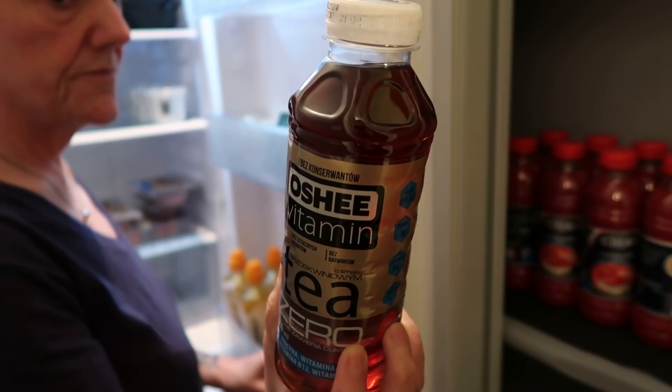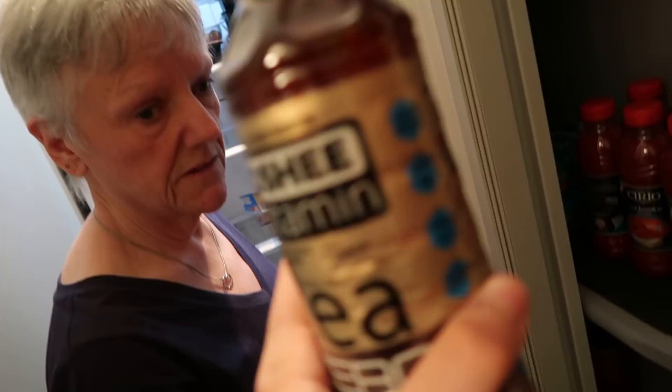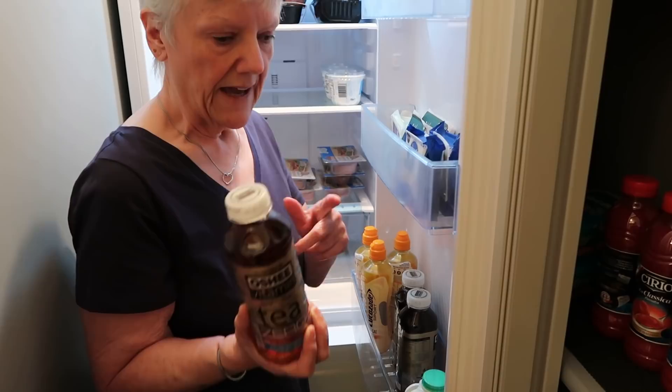This is vitamin T - a peach flavour vitamin T drink. It's got niacin, vitamin B6, vitamin B12 and vitamin T. So it's good for women with the Bs in it. That was £1.20 or £1.10, something like that - a nice cold drink. For the 500ml bottle it's actually five calories, so free on plan. And it's peach flavoured.